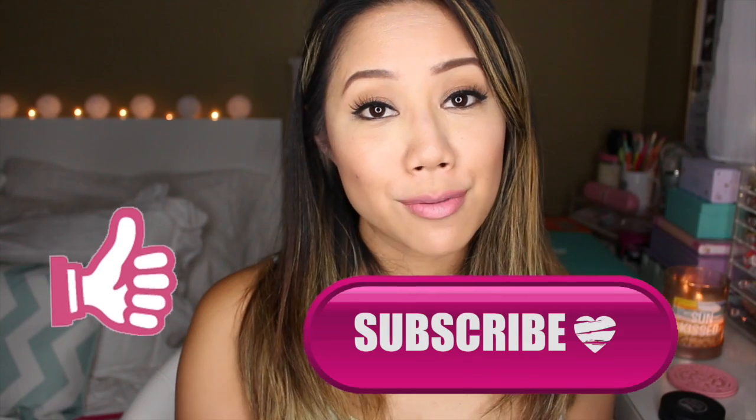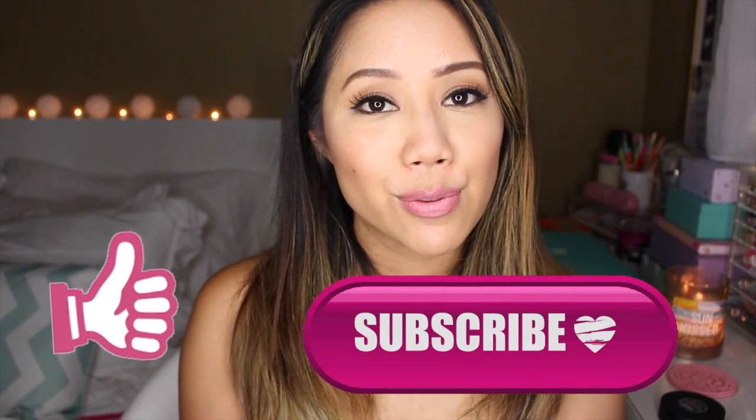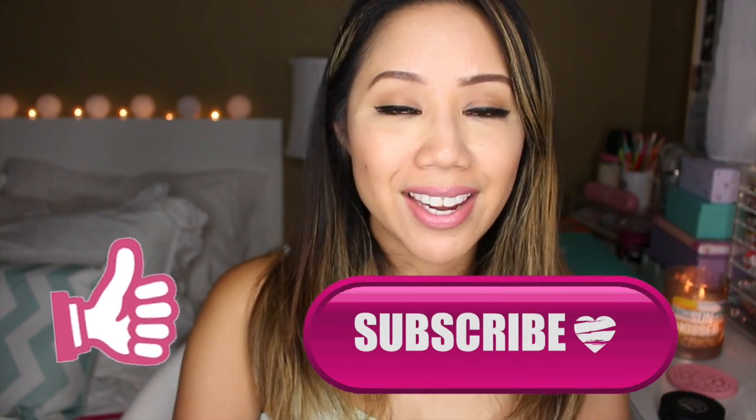That's everything I wanted to share with you guys for my yays and nays of the week. I hope you guys enjoyed this video — if you did, please don't forget to give it a thumbs up, it really does help me out so much. Also don't forget to subscribe to be notified of new videos. We'll have videos for you guys to watch while I'm away in Alaska.